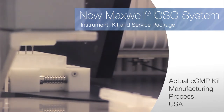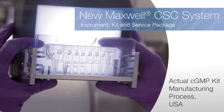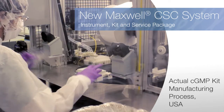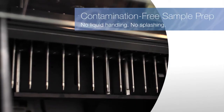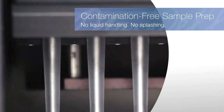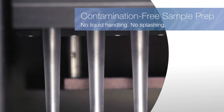Consistent and reliable nucleic acid extraction using performance-tested materials and components means higher-quality sample prep and less variability between runs. No liquid handling or splashing during processing minimizes the risk of cross-contamination, maximizing success in your critical downstream assays and applications.